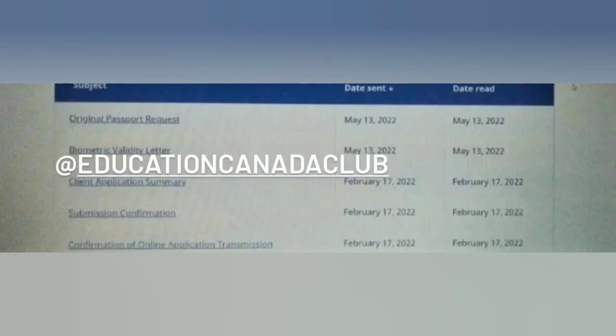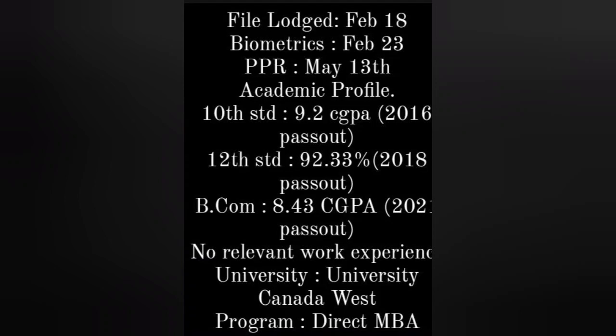Next: PPR received on the new portal. Confirmation of online application February 17th, submission confirmation same day, client application summary February 17th, biometric validity letter May 30th, and original passport request received May 13th. Congratulations!